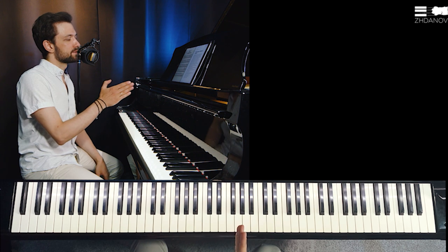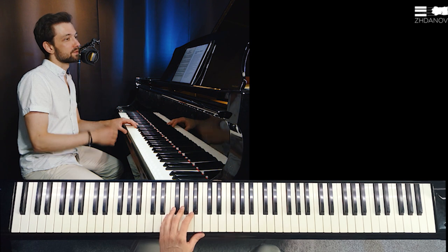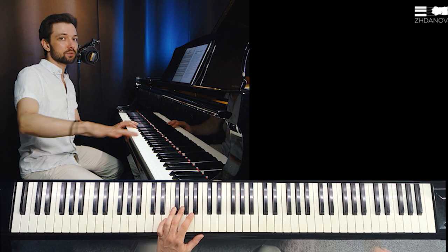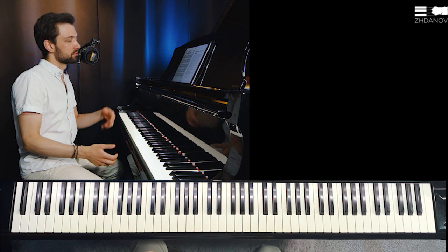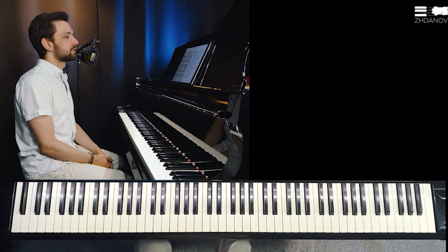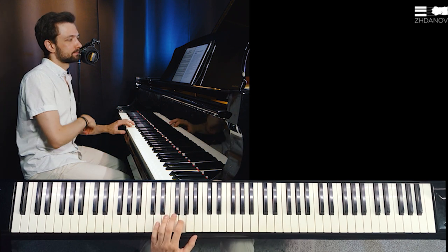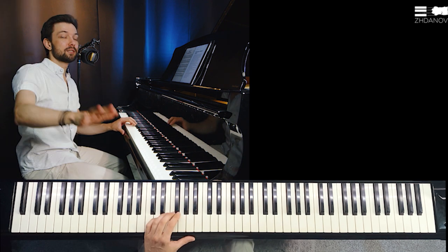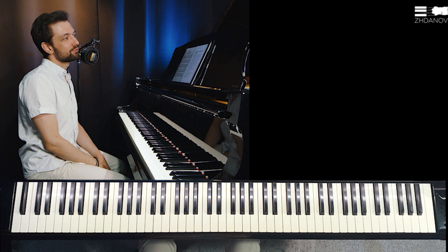There are two waves of sound. The first wave happens when the hammer hits the string — that's the first blow. Then we have a second wave of how the sound actually evolves in the room, how the other strings resonate, and what happens in our perception when we listen to the lasting sounds. Let me illustrate this point with a small audio editing demonstration.